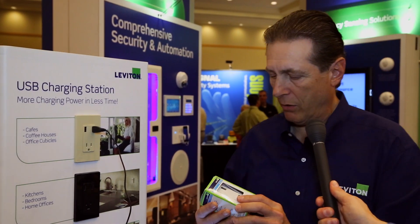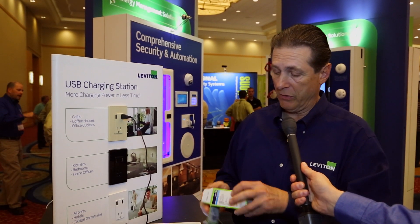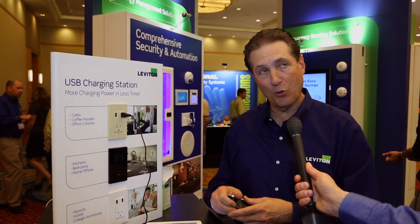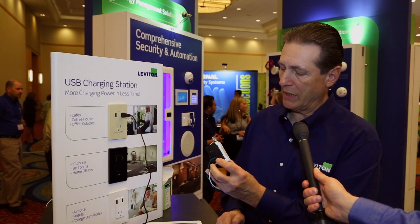In the USB line, we've actually just come out with a four-port, and what we've done is eliminate the receptacle from it so that it's just a dedicated charger. This is a 4.2-amp device, so you could charge two iPads and two iPhones. It reads whatever the load is, so it doesn't even matter which port you plug it in.